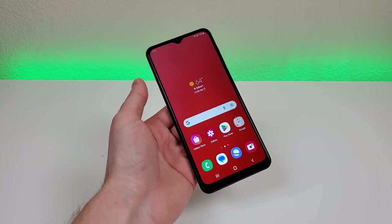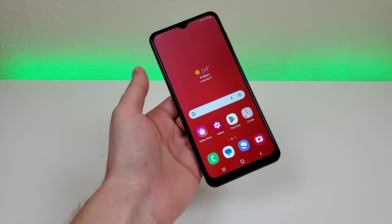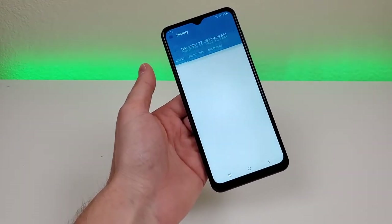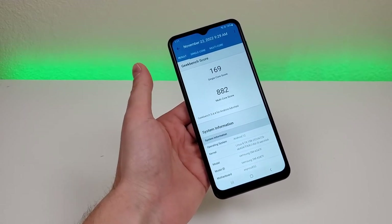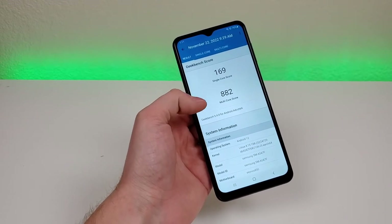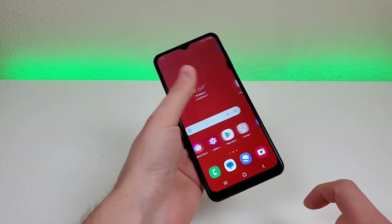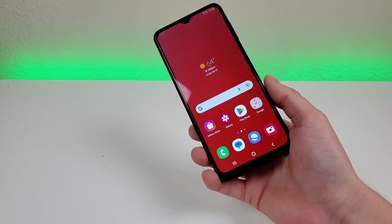With this phone, we're getting 4GB of RAM paired with the Samsung Exynos 850 processor. I ran a benchmark using Geekbench 5 and got a single-core score of 169 and a multi-core score of 882. I recommend running this test on your current phone and comparing scores to get a better idea of how the Galaxy A04s compares. It is possible this phone could be slower than what you currently have. This device is meant to handle the fundamentals of a smartphone.